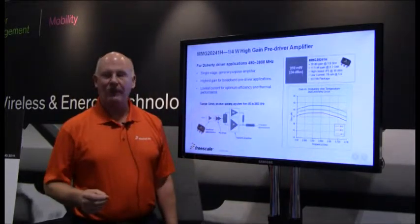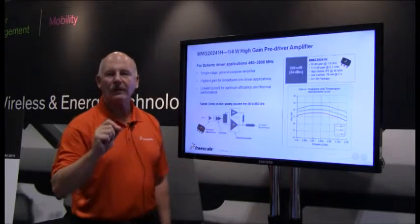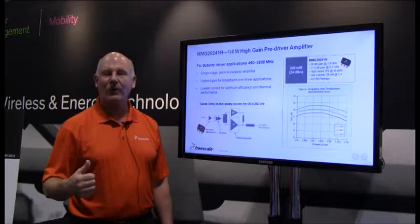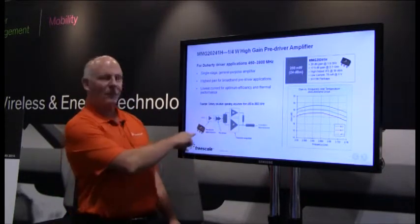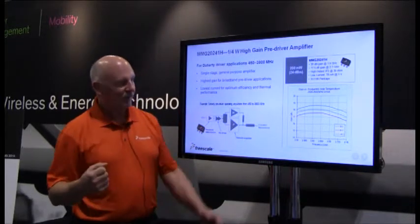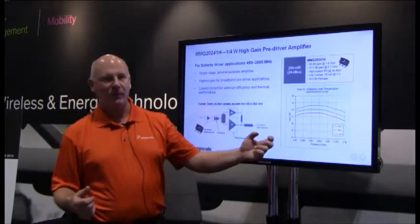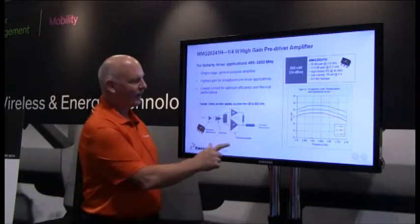Another device that we announced at this year's show was the MMG20241. That is a 2 GHz, 24 dBm P1dB compression point part with just a single stage. It's mostly used as a pre-driver for other amplifier designs such as Doherty or any other parts that you have. It's got about 18 dB gain and covers a wide frequency range from 25 all the way up to 2700 megahertz.